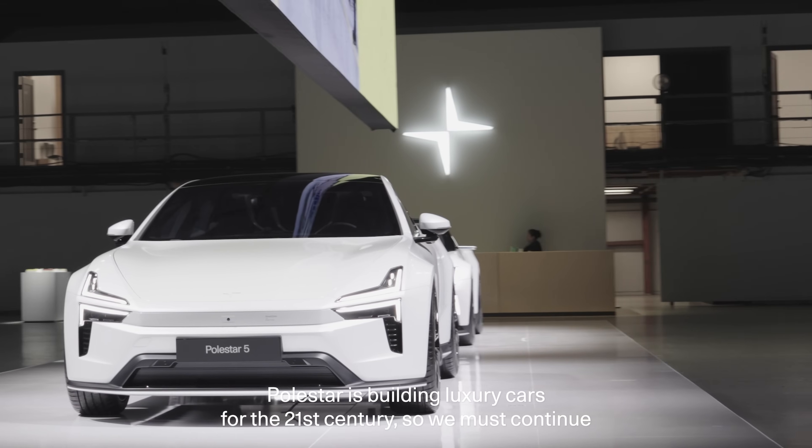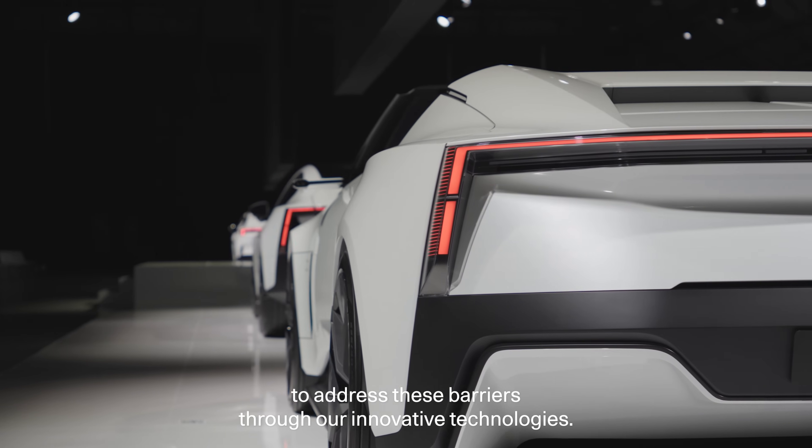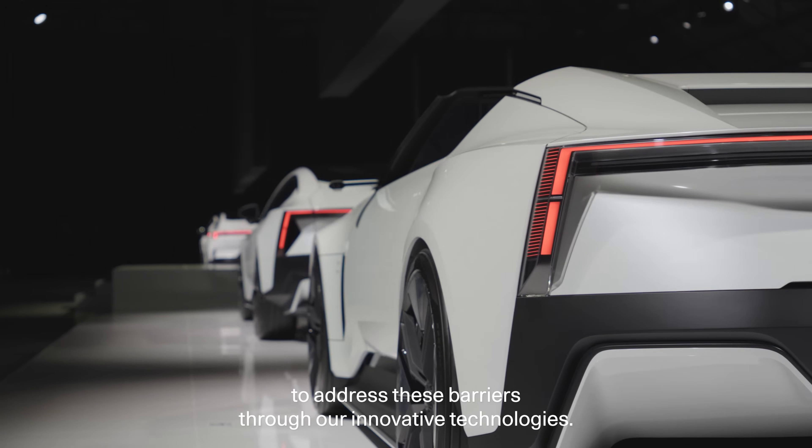Polestar is building luxury cars for the 21st century, so we must continue to address these barriers through our innovative technologies.